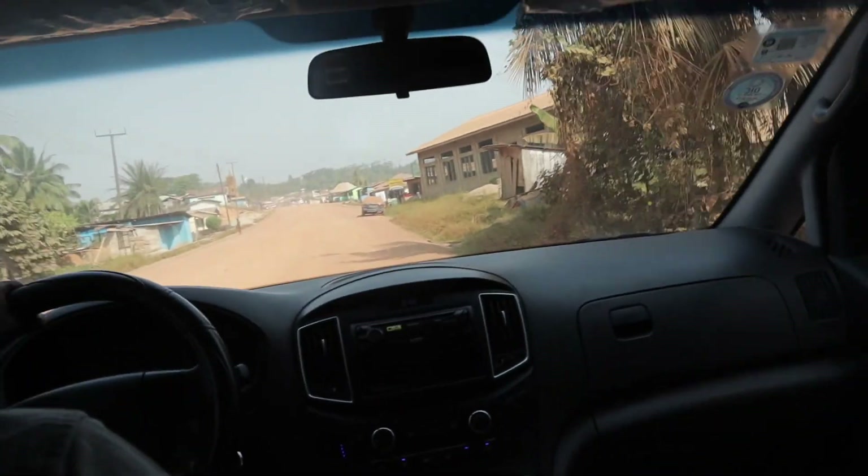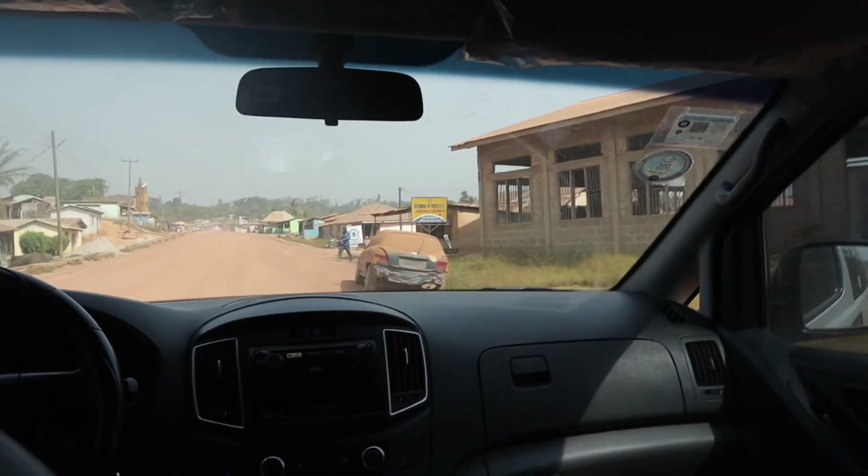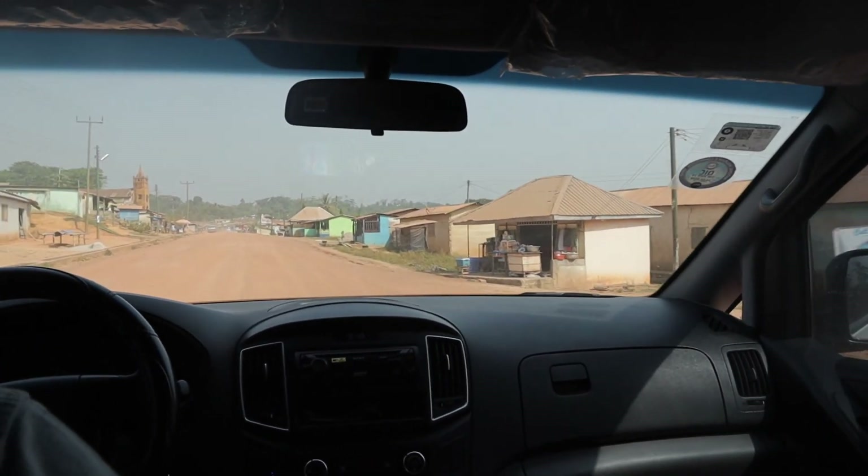After Kakum Park, we then went on to Elmina Castle. Elmina Castle is actually located on the coast of Ghana, and it is about an hour's drive from Kakum Park.